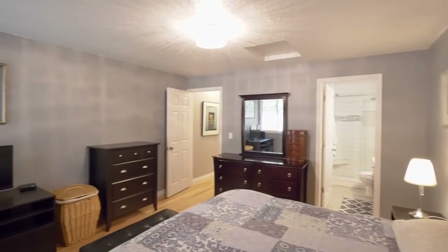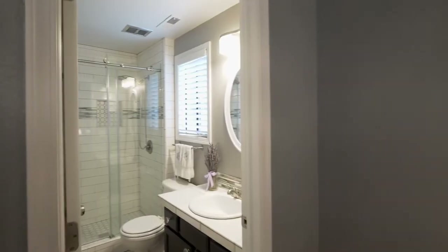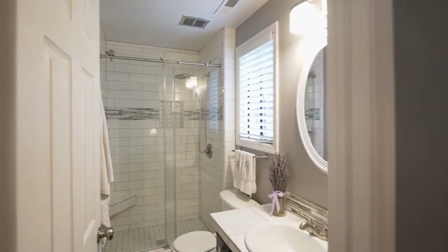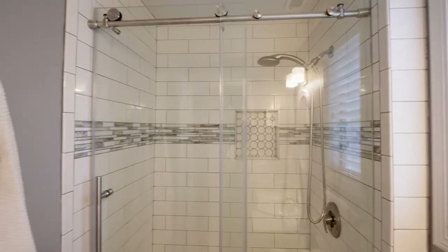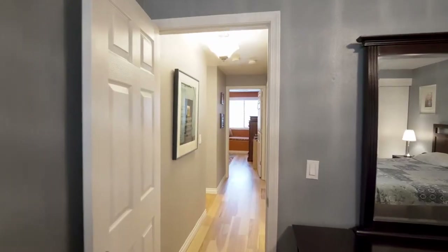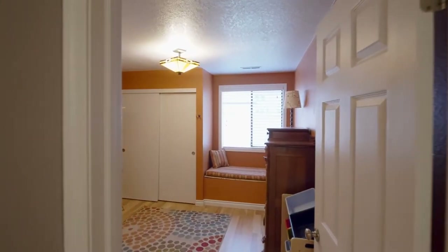You'll enjoy main-level living with a large master bedroom suite and a beautifully updated master bath. Plus two more large bedrooms and another full bath.